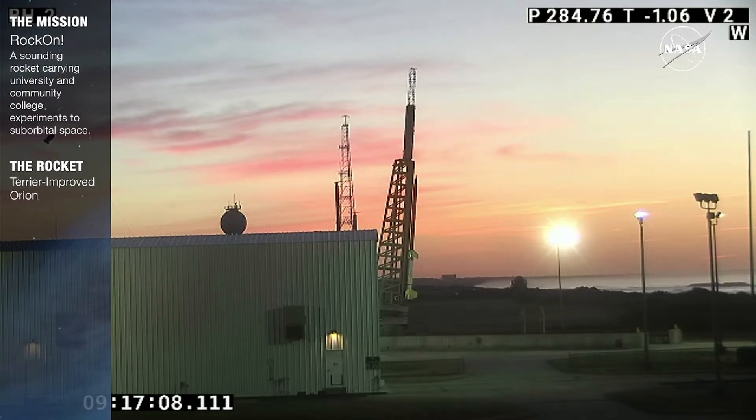Set 50K launcher to preliminary settings, confirm settings azimuth 107.7, elevation 84.2. Good morning everyone, thank you for joining us for this launch of a Terrier-improved Orion sounding rocket for the Rock-On mission from Wallops Island in Virginia. This mission is carrying experiments from over 50 student teams — 27 Rock-On workshop teams from various community colleges and universities across the country.